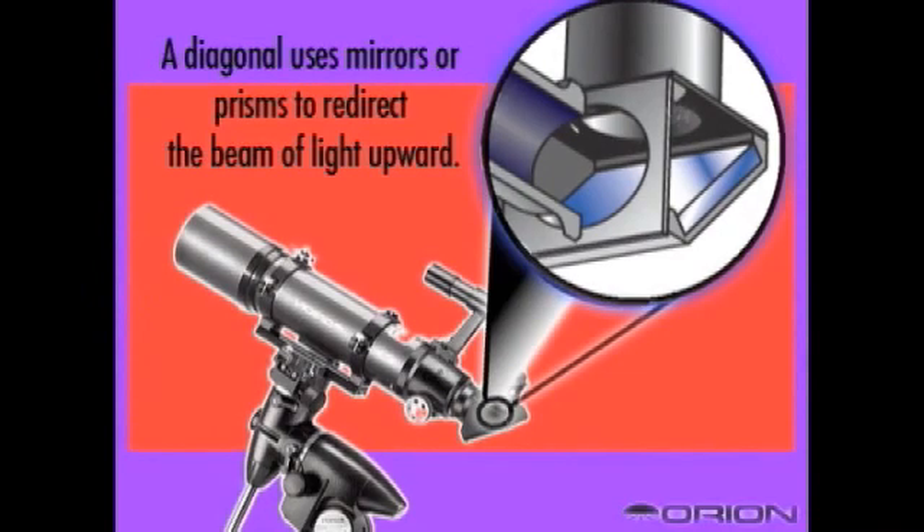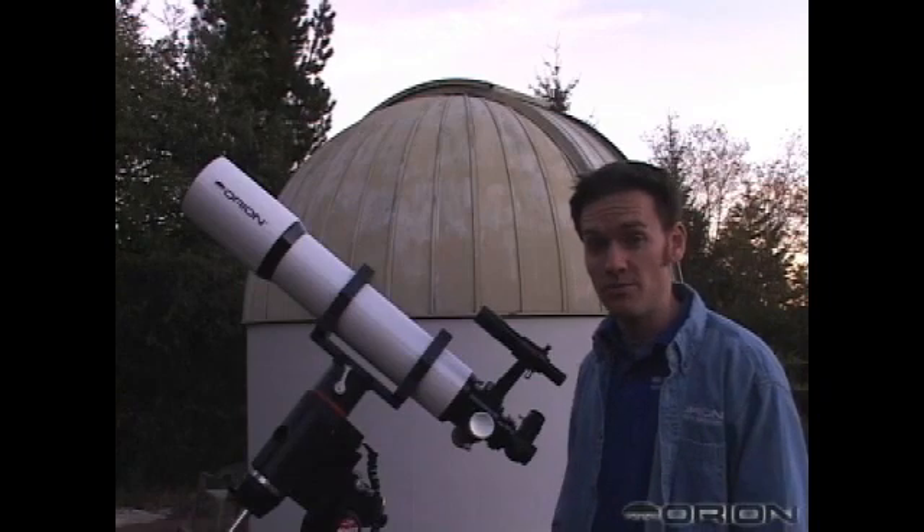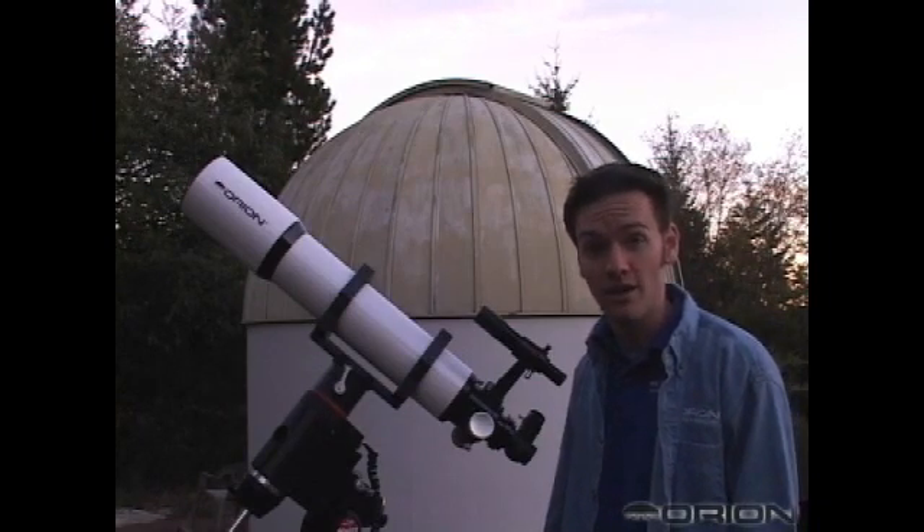Most all refractors have such an aid. Prism or mirror diagonals fit between the telescope and eyepiece to flip the image right side up again. Refractors are known for their high contrast and sharpness, which makes them great for viewing the moon and planets — typically bright objects that we can easily see in our backyard.